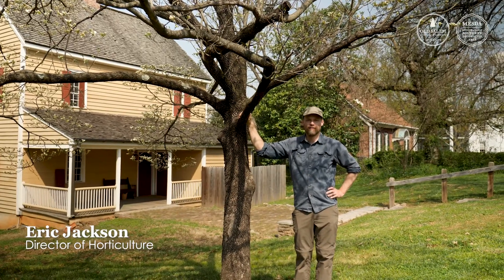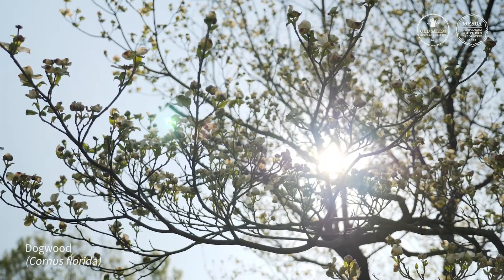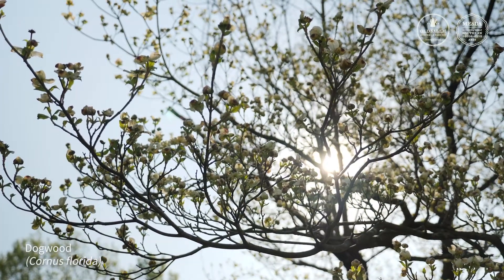I'm Eric Jackson, Director of Horticulture at Old Salem, and we're here behind the Herbst House underneath a dogwood, Cornus florida.